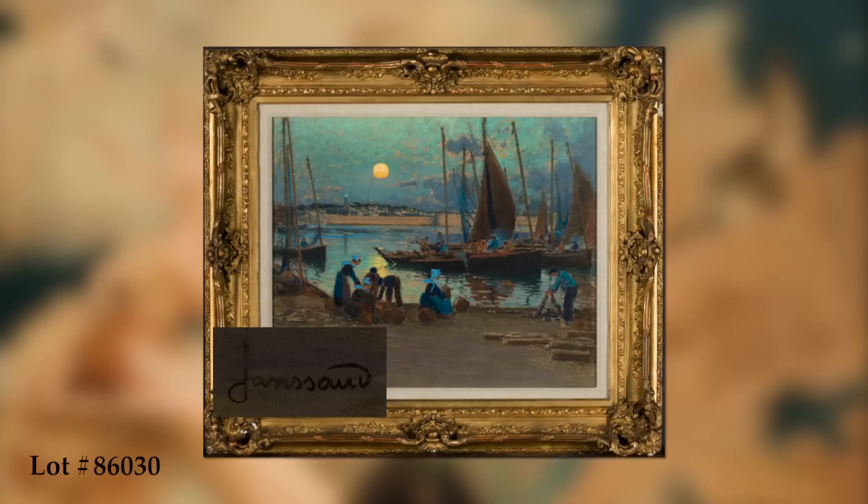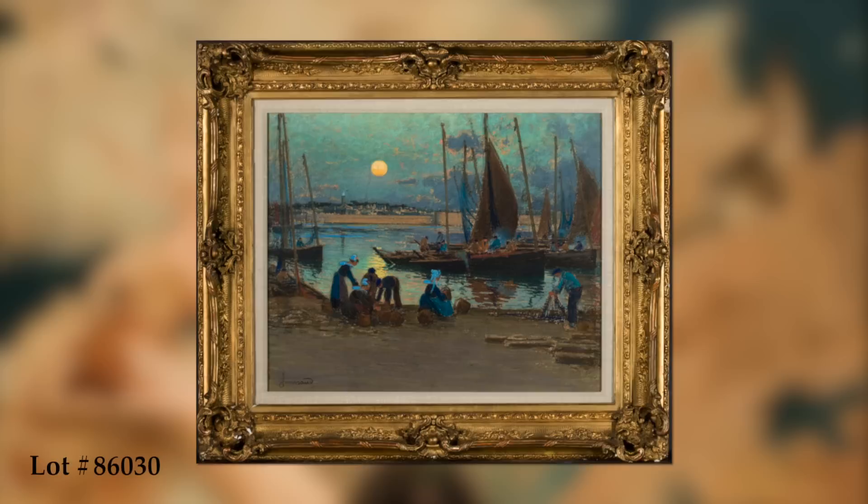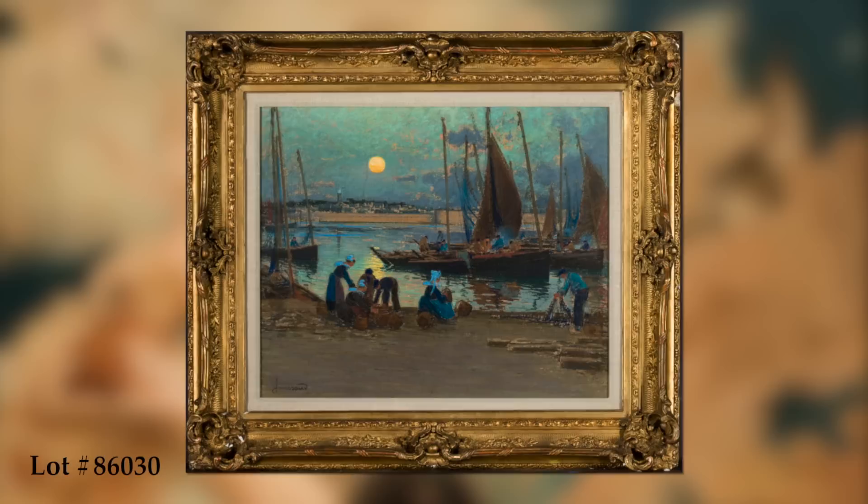Best known for his vivid scenes of the harbors and townspeople of the French region of Brittany, Jansot was a master in the medium of pastel and was fascinated by the changing skies, local color, and lively fishing culture of the Breton Peninsula.